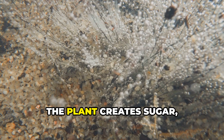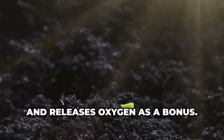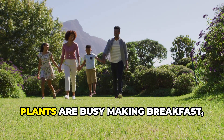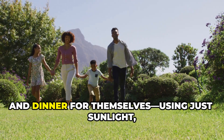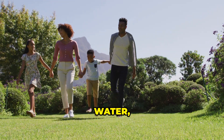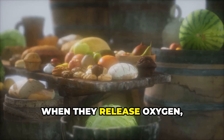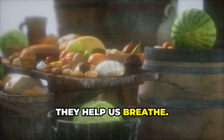The result: the plant creates sugar, which is its food, and releases oxygen as a bonus. So plants are busy making breakfast, lunch and dinner for themselves using just sunlight, water and air. That's not just good news for plants — when they release oxygen, they help us breathe.